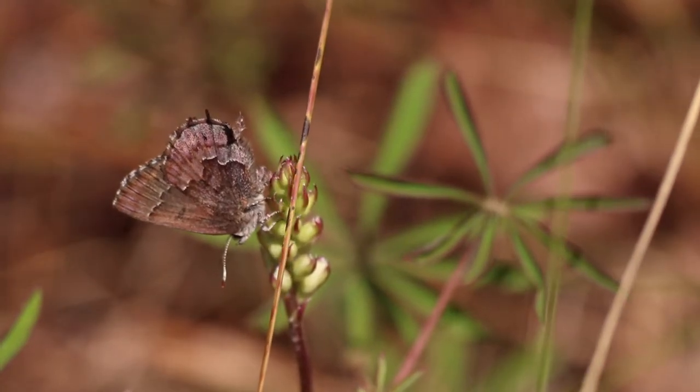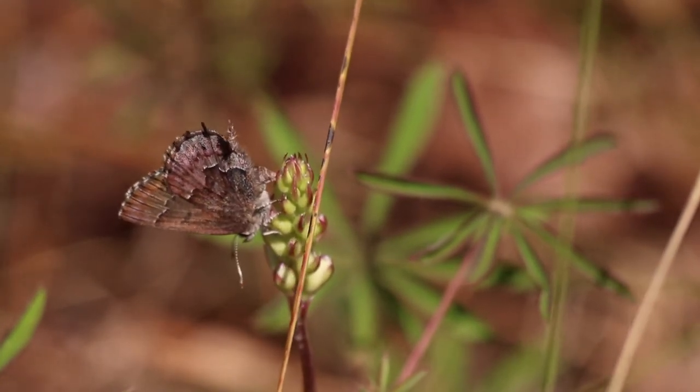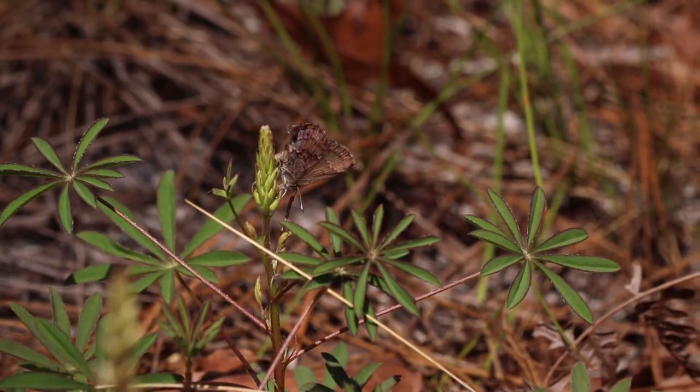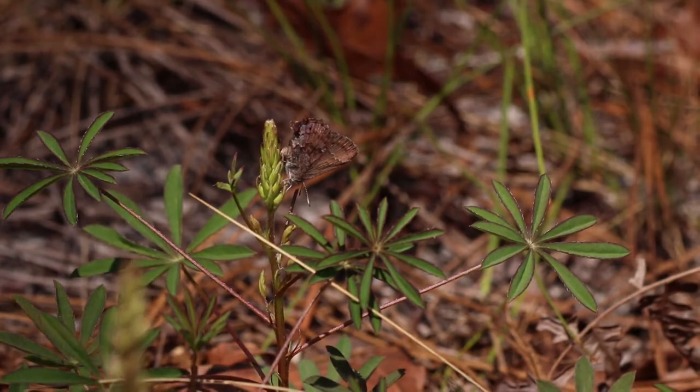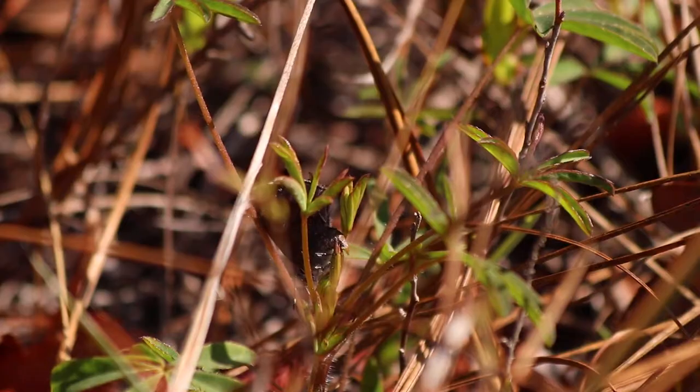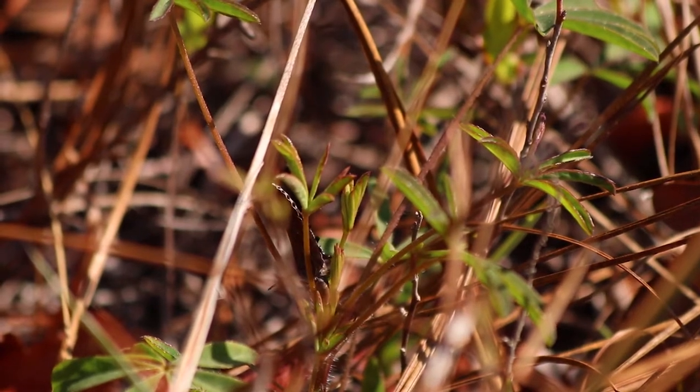We have seen a lot of females oviposit — or lay eggs — on the tight buds of a new flower stalk. They tend to tuck their eggs in amongst the little buds, so the eggs are very hard to find. We saw a few females probing lupine buds with their abdomens. In the short time adults are flying, they're active.